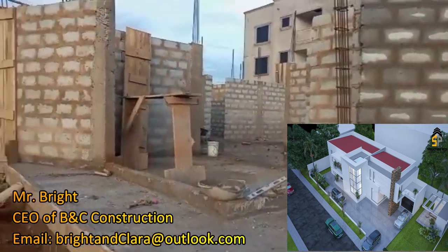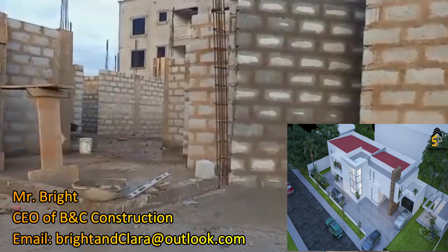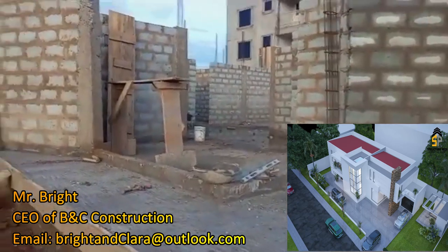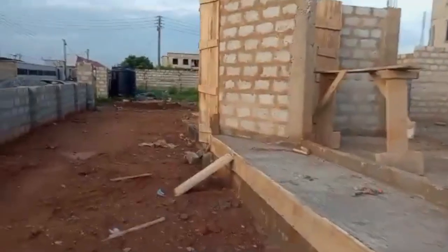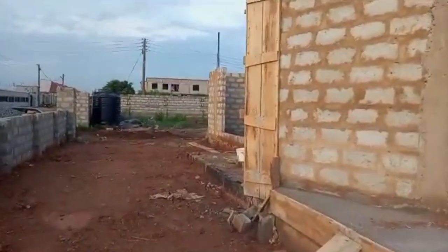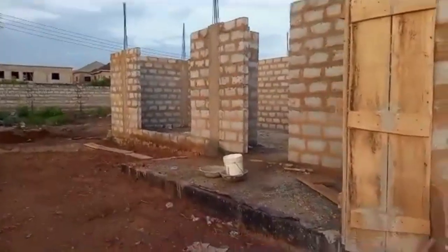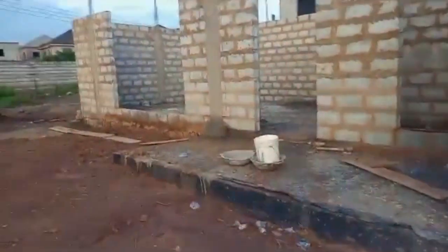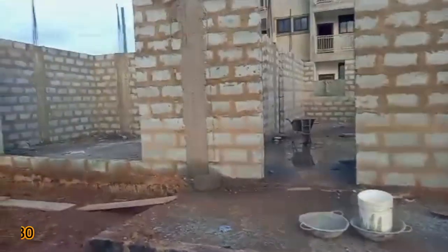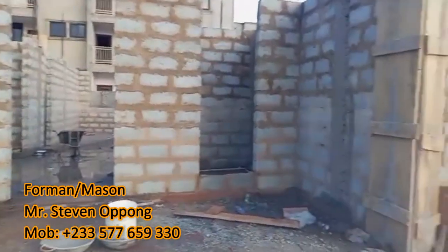The arc or diamond shape is not indicated in the architectural drawing — they only put it on the 3D render. Some architects emulate things from anywhere and put it in the 3D to make it look beautiful, but they don't include it practically with measurements in the working drawing. Steven and I had to come up with our own engineering to achieve that arc — it was a tough one, but we did a great job.